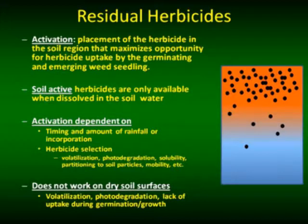Soil-active herbicides must be in soil solution in order to have activity. If you have dry conditions and the herbicide is not in soil solution, it's not active. Weeds can emerge through this situation, and I'll illustrate that in a few minutes. Activation depends upon the timing of the rainfall or irrigation event. The longer you wait, the less activity you're going to have. It also depends on the amount of rainfall, amount of irrigation, or incorporation.